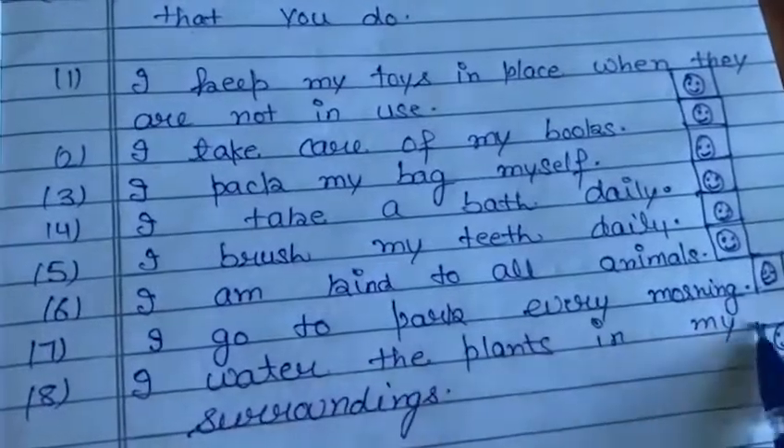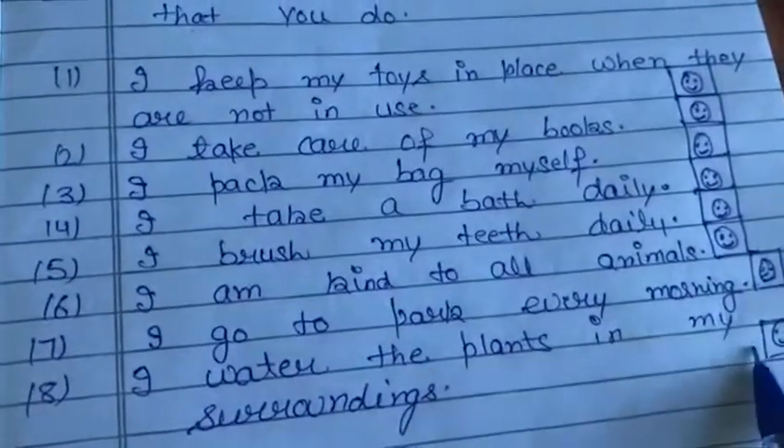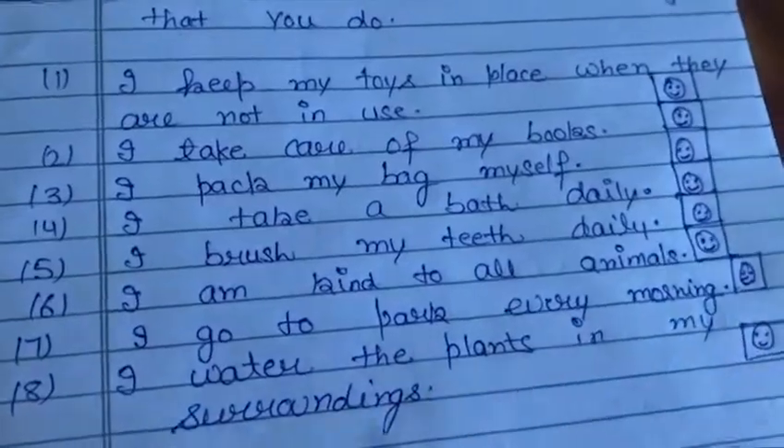I water the plants in my surroundings. Draw the laughing sign here. Thank you.